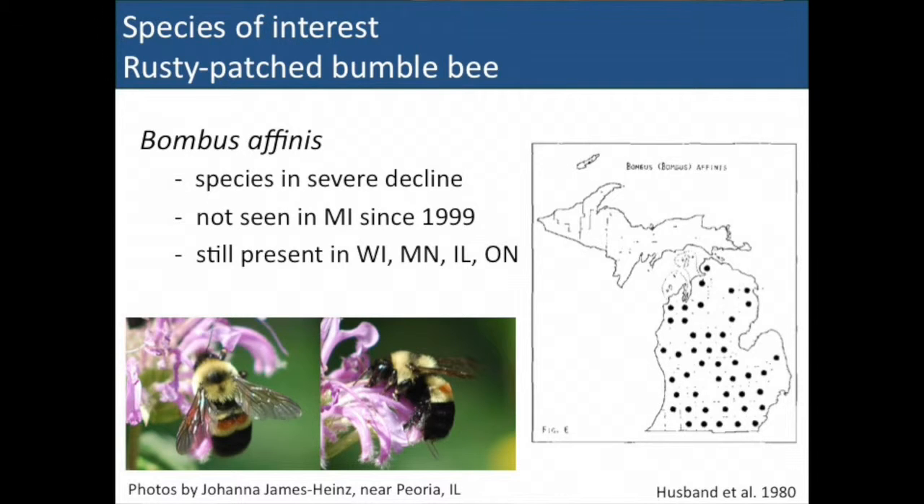One species has been of particular interest because its range is declining rapidly across the eastern US. There's a report from the 1980s showing places where it was collected around Michigan, but it hasn't been officially reported in the state since 1999. If any of you are out looking and you see a bee with two little patches of orange around the yellow part on the abdomen, we'd love to hear from you. There are some areas where it's still reported in surrounding states, and with more sampling effort we may be able to find some remnant populations here in Michigan.